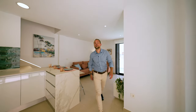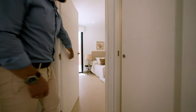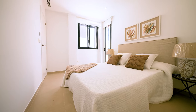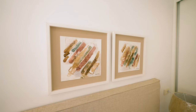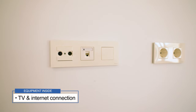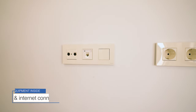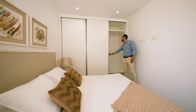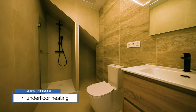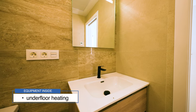And now let's check the first bedroom. Every room of this property comes with a TV and a high-speed internet connection.